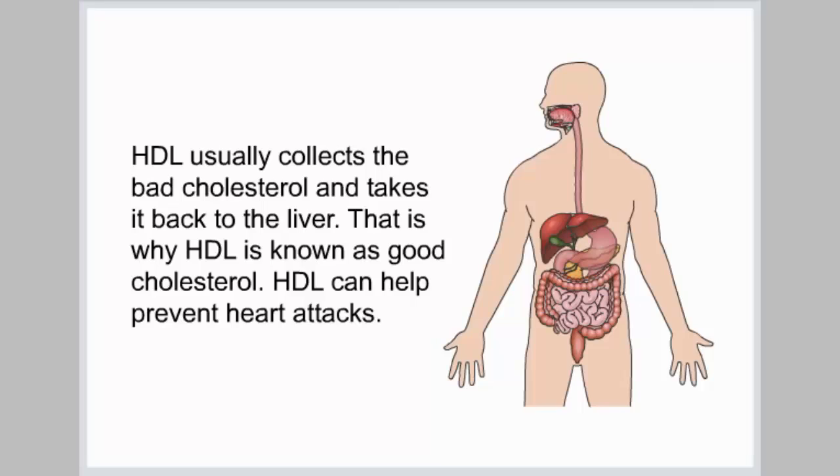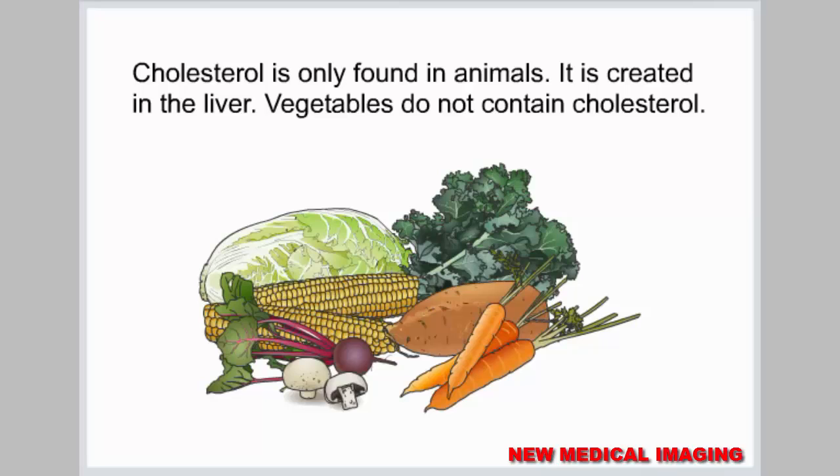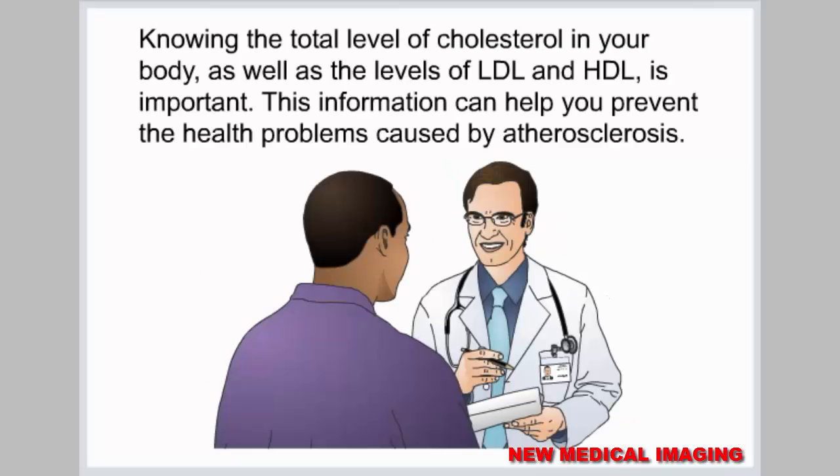HDL usually collects the bad cholesterol and takes it back to the liver. That is why HDL is known as good cholesterol. HDL can help prevent heart attacks. Cholesterol is only found in animals — it is created in the liver. Vegetables do not contain cholesterol. Knowing the total level of cholesterol in your body, as well as the levels of LDL and HDL, is important. This information can help you prevent the health problems caused by atherosclerosis.